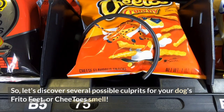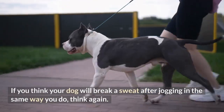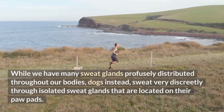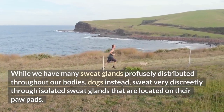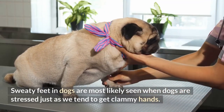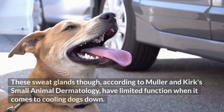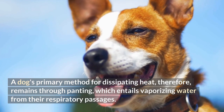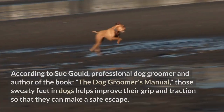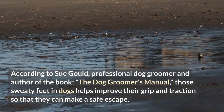Let's discover several possible culprits for your dog's Frito feet or Cheetos smell. Number 1: The role of sweat. Dogs don't sweat the same way we do. While we have many sweat glands profusely distributed throughout our bodies, dogs instead sweat very discreetly through isolated sweat glands located on their paw pads. Sweaty feet in dogs are most likely seen when dogs are stressed, just as we tend to get clammy hands. According to Muller and Kirk's Small Animal Dermatology, these sweat glands have limited function when it comes to cooling dogs down. A dog's primary method for dissipating heat remains through panting, which entails vaporizing water from their respiratory passages. According to Sue Gould, professional dog groomer and author of The Dog Groomer's Manual, those sweaty feet help improve their grip and traction so that they can make a safe escape.